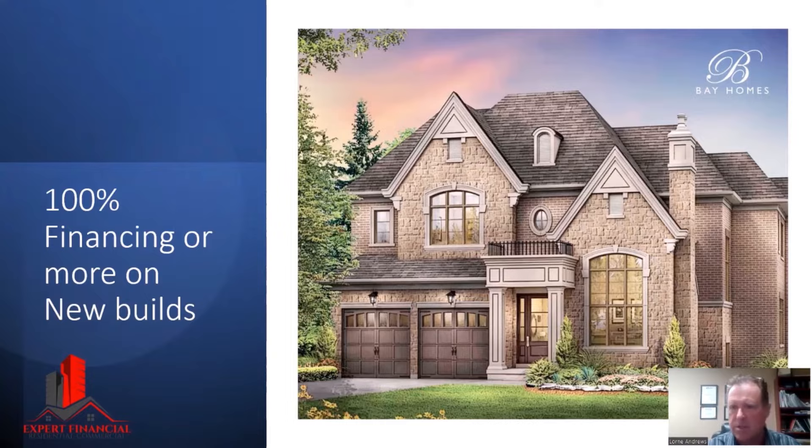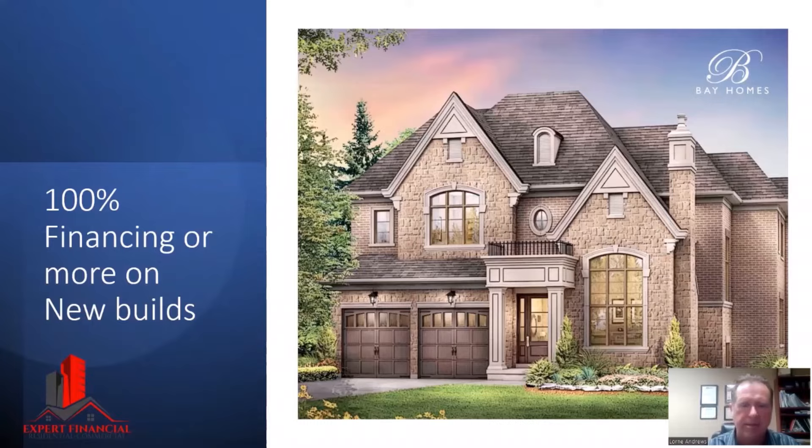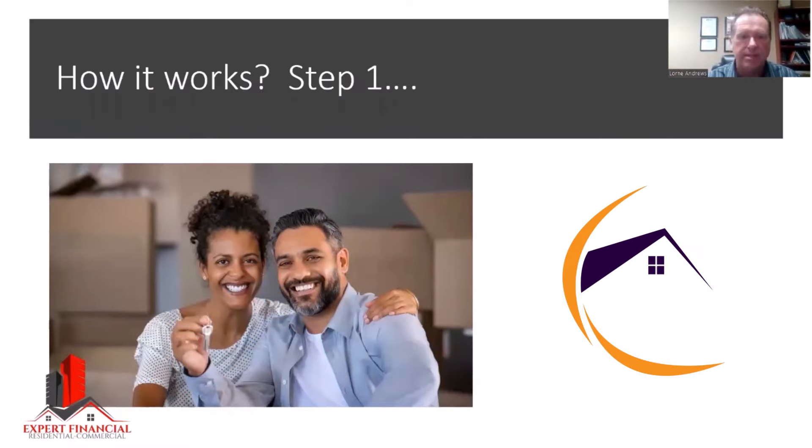So if you bought a property a few years ago but the value has gone up, we can actually finance it at the current market value. There are a few different ways we do it, depending on everybody's situation. Sometimes we can close it with the regular lender and then just refinance the day after at the actual current market value. Or we can use a different sort of lender and do it at the current market value right from the start.